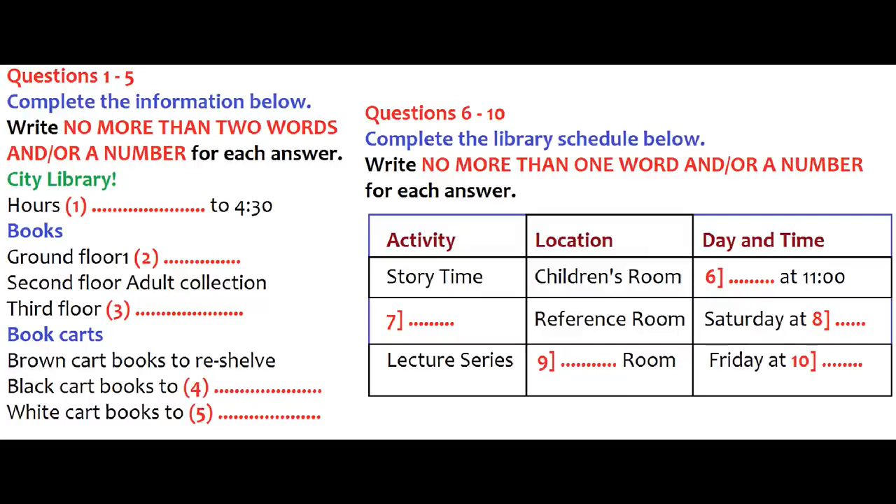You will hear a woman and a man talking about their work at a library. First you have some time to look at questions 1 to 5. Now we shall begin. You should answer the questions as you listen, because you will not hear the recording a second time. Listen carefully and answer questions 1 to 5.